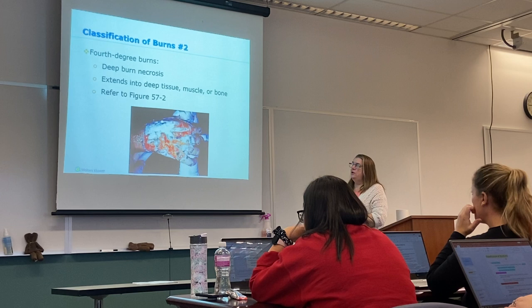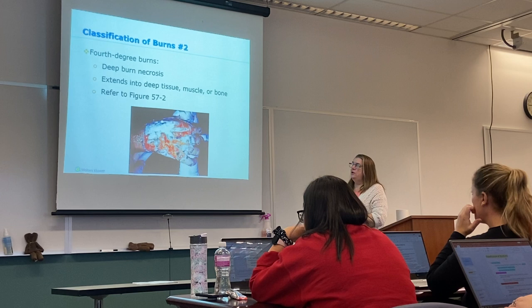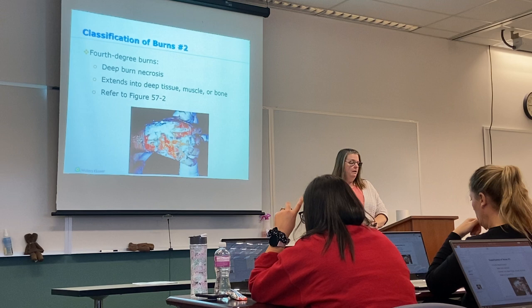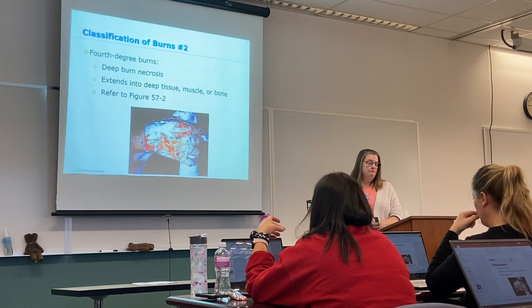And then fourth-degree burns — luckily we don't see as many of these. They involve a deep burn and necrosis that extends down into the muscle or bone. These deep burns sometimes require amputation.